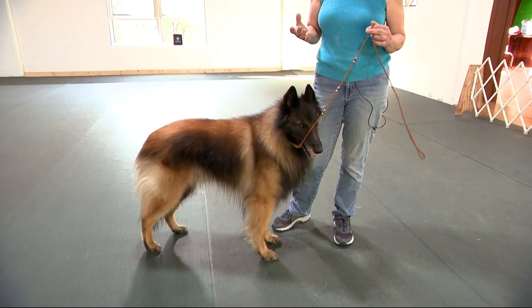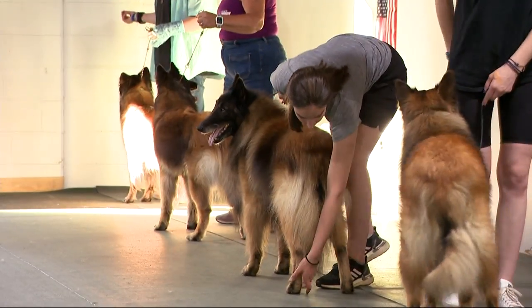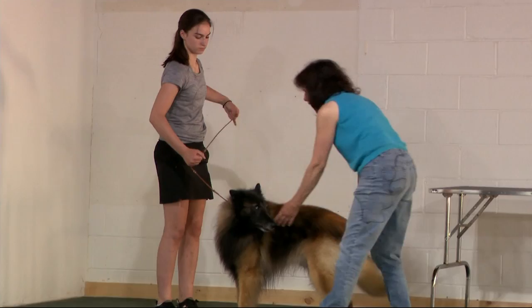Her award-winning Belgian Tervuren, Drew, as well as other dogs in his family, will be at this year's Westminster. It's such an honor to have your dog reach that level. Murphy knows what it takes to be top dog.